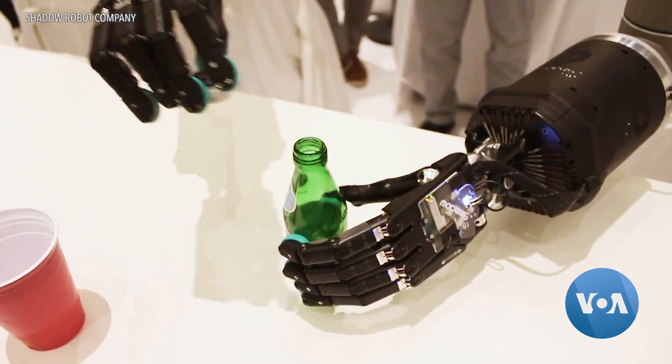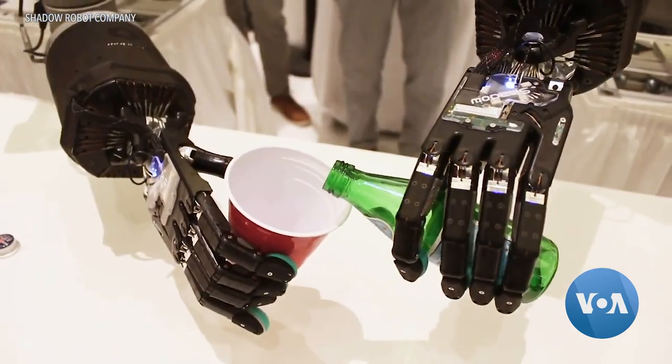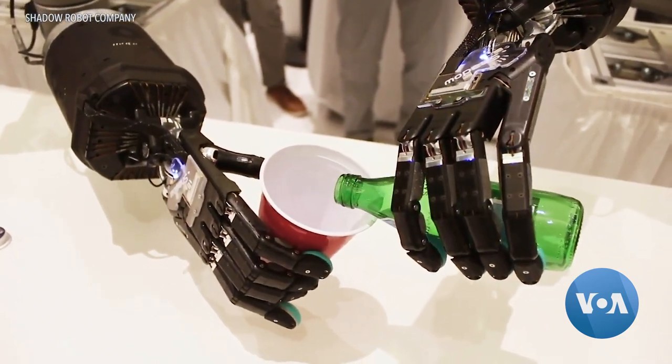The idea behind the dexterous hand, as it's called, is to free people from doing unpleasant jobs, says Walker. Now that might be a dangerous job, it might be a dirty job, it might just be a job that's difficult to do physically because of location, but if you can put a robot there with our hands on it, then you can control it to do the task.